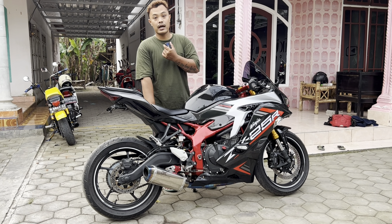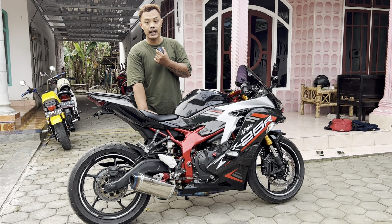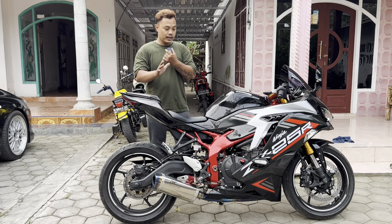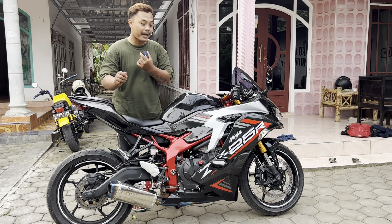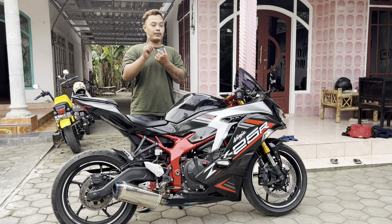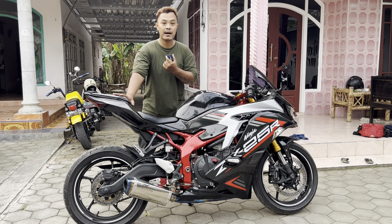Motor ini tahun 2020, platnya plat P. Untuk kilometer masih sangat rendah, kilometer di 6 ribuan, jadi nggak terlalu banyak kilometernya. Dan yang saya suka di motor ini, ada beberapa part modifikasi yang sudah diganti dan tinggal pakai aja. Nggak usah modip-modip lagi. Surat-surat lengkap, STNK, BPKB, dan pajaknya masih hidup.